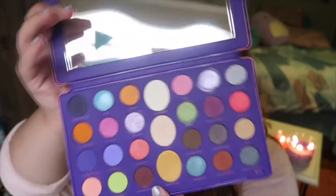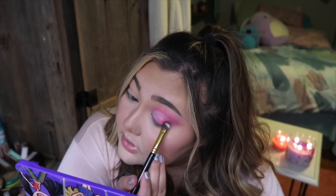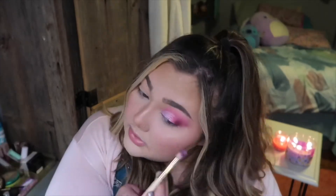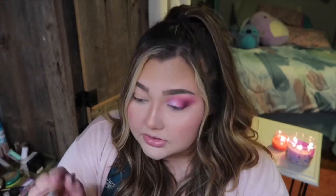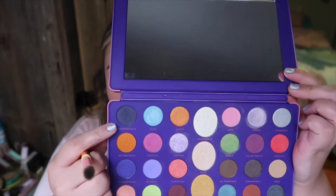I'm going to go in with the shade Midnight Dance. It almost looks brown in the palette but it's like a really deep purple, so I'm going to take that one and focus it on the outer portion of my eyes. Fashion Pack is kind of like a dark purple-y blue; I just want to focus that one more on the outer corner to deepen it up just a little bit more.